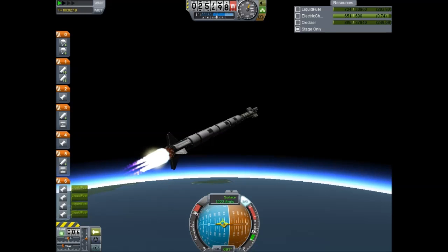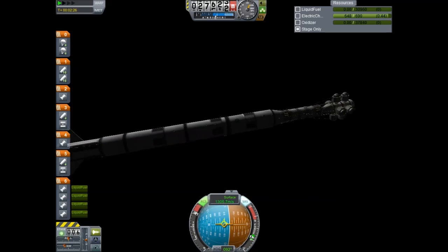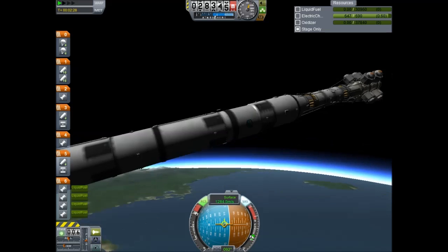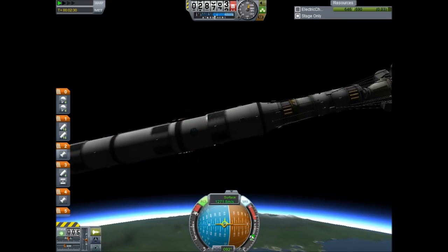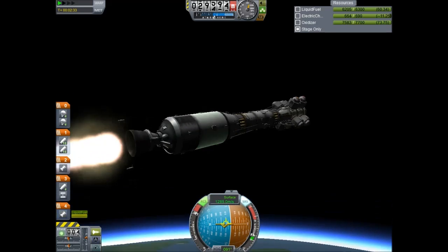Main engine cut off. Stage separation. RCS controls activated. Main engine cut off, and we have stage separation. Now stage separation confirmed.